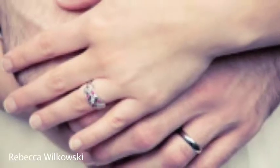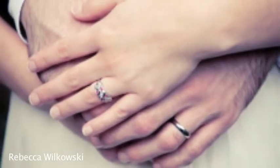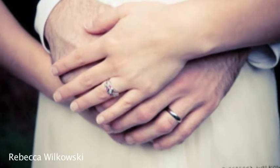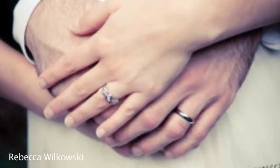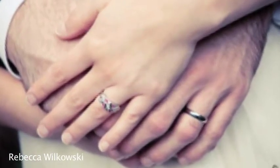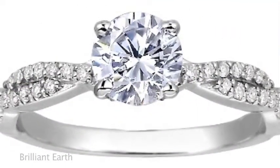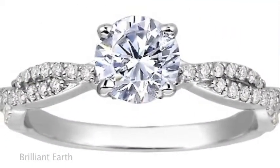Jewelry is another really easy place to go green. The average wedding ring produces about a ton of mining waste. So trying to recycle things that you already have in the family really saves you a lot of money and is also better for the earth. Any good jeweler should be able to produce exactly the ring you want made out of recycled materials.